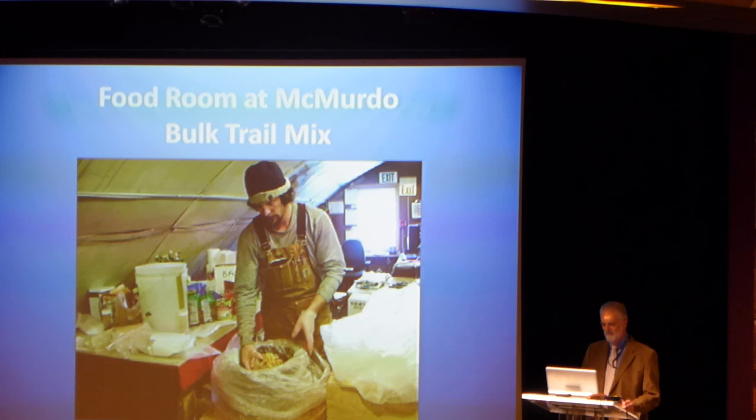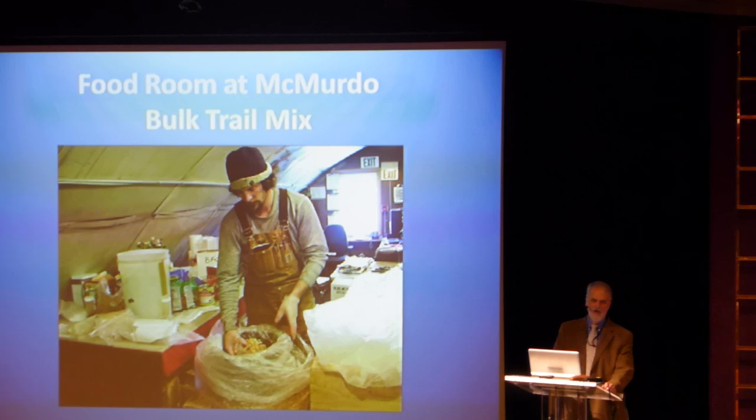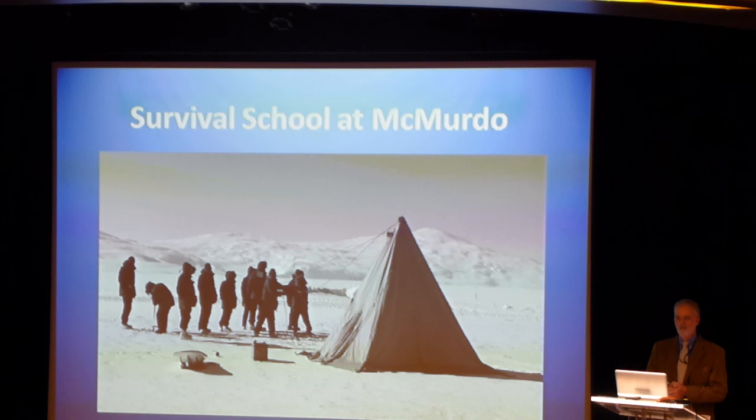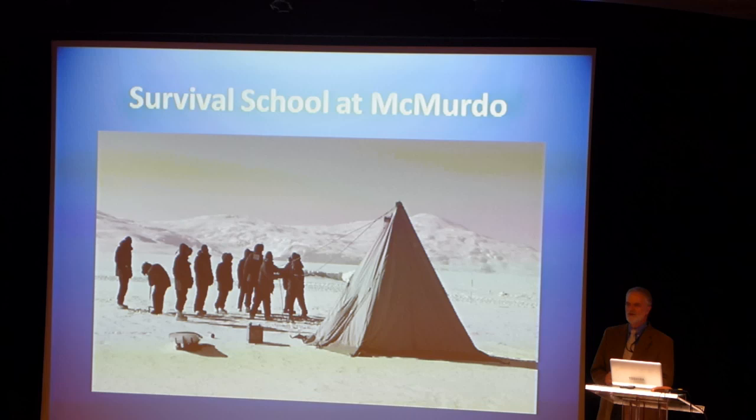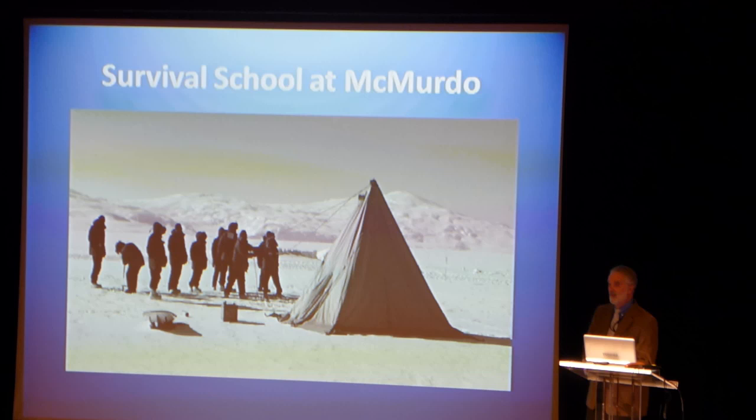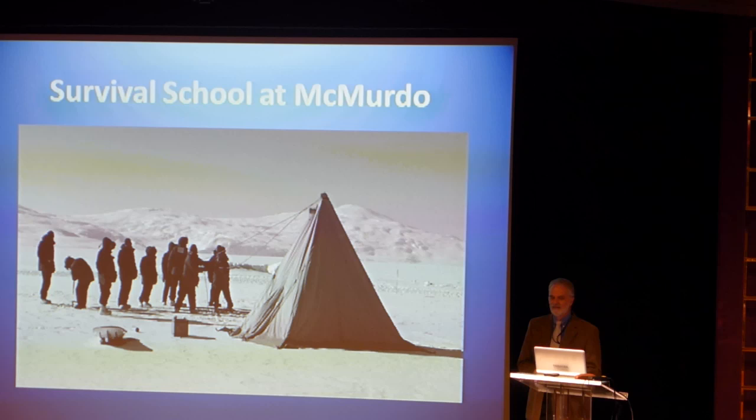Once you've got all of your food and camping supplies, you go out into the field close to McMurdo for your survival training. You take the equipment that you're going to use in the field and set it all up. This gives you an opportunity to make sure you have everything — all the bits and parts and pieces — and that you know how to put it together before you're out in a remote location.